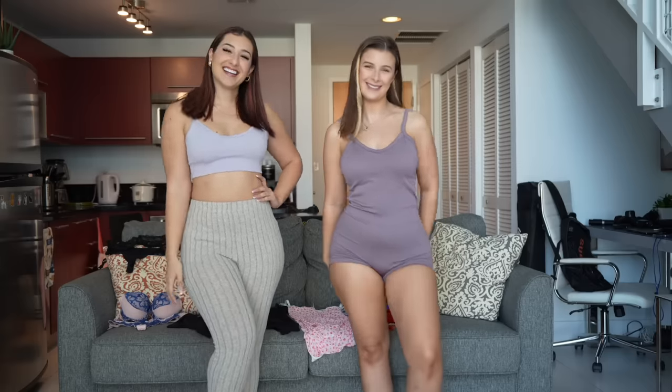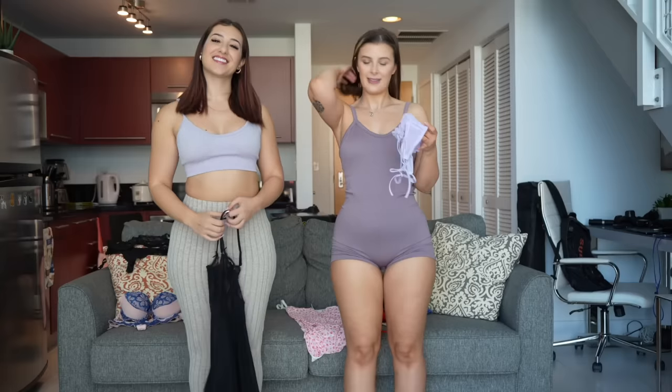Welcome back to my YouTube channel. I'm back again with my friend Mia and today we're going to be doing a lingerie haul. You can follow her at iammia1_ on both Instagram and TikTok, and at iammia1 on YouTube. All her information will also be in the description box below. Let's get started!